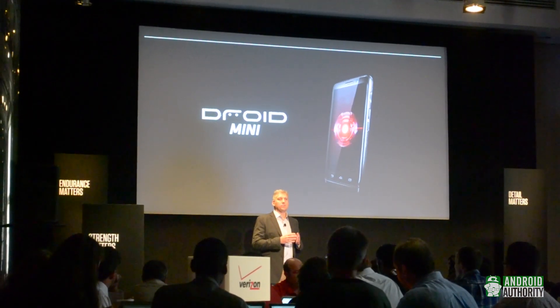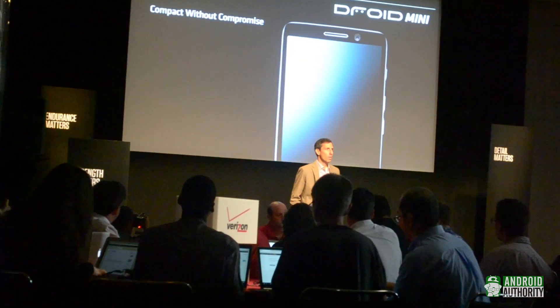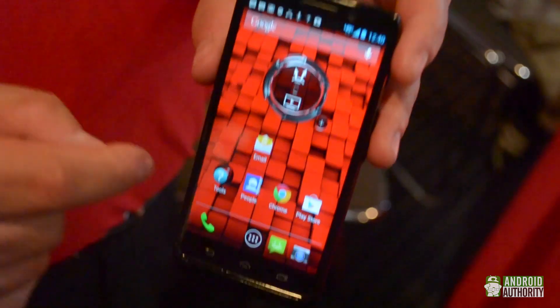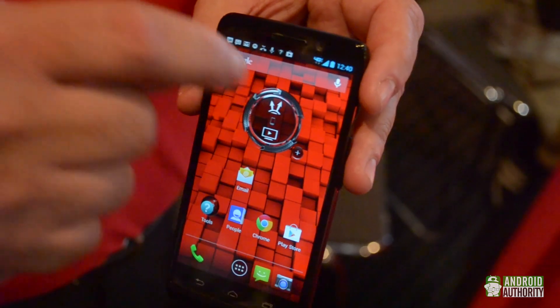Finally, we have the Droid Mini. Unlike the mini phones currently arriving from other manufacturers, the Droid Mini keeps all the specs the same, just in a smaller size, with a 4.3-inch screen and a 2,000mAh battery.